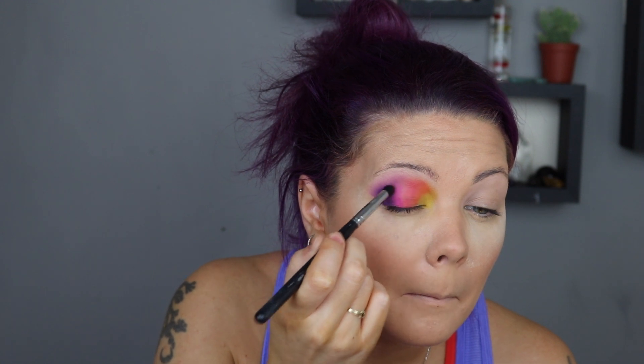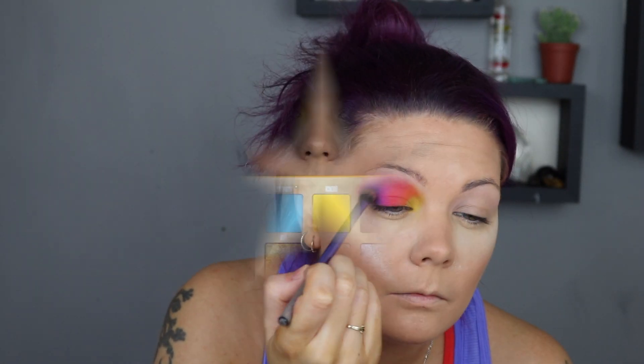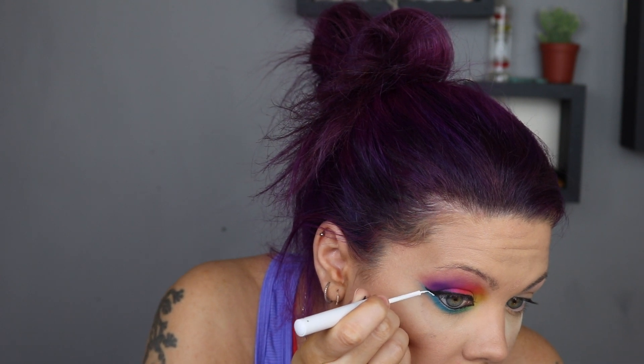Here I'm just going back and intensifying all the colors. I wanted a guide for where I wanted everything, so I kept everything really subtle to begin with, and here I'm going back intensifying it all and blending it out to make sure there are no harsh lines between the colors. Then I'm picking up the Thirsty palette again and taking the shade Subtle just to blend out the top edge. I've also picked up a green shade from the 35B and a light blue shade and I'm putting them along my bottom lash line.